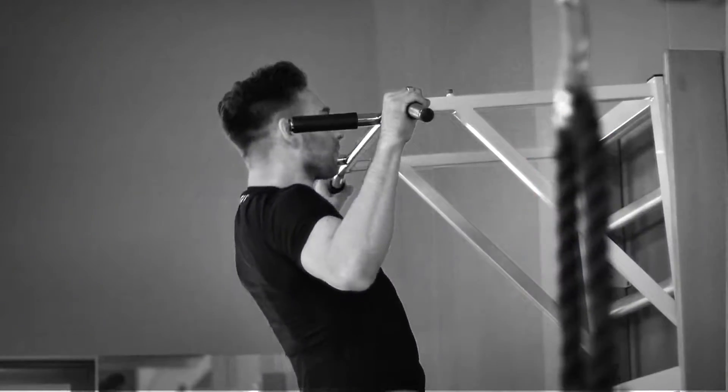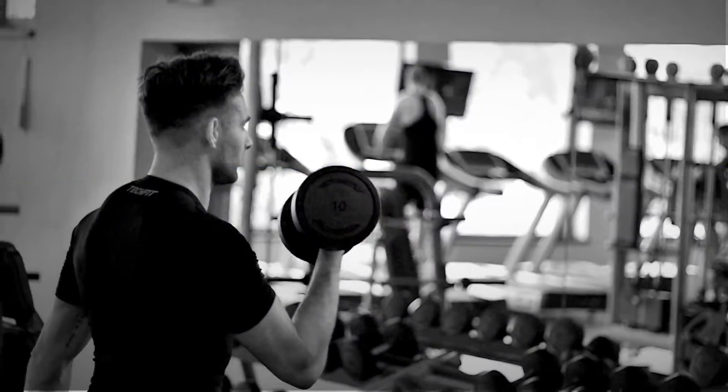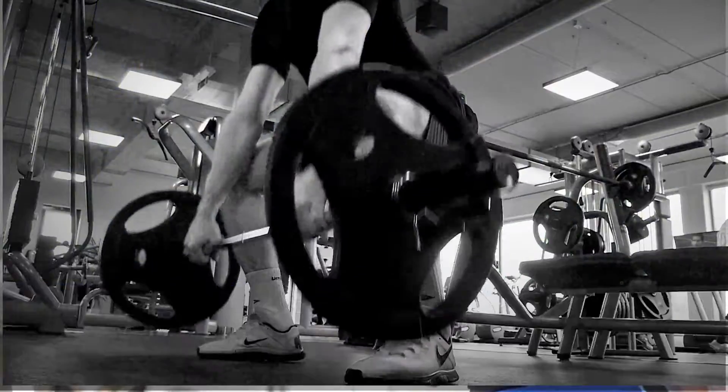Do you also enjoy pull-ups, lifting weights, deadlifting, and bench pressing? But what about warm-up? Ugh, the boring warm-up.